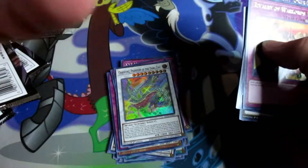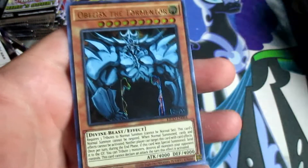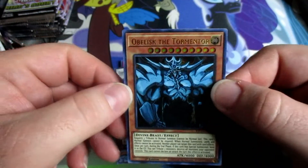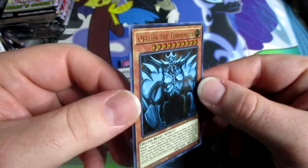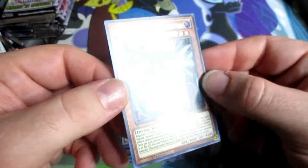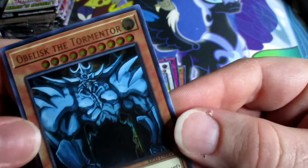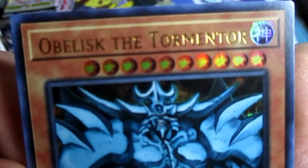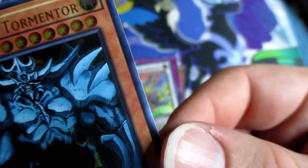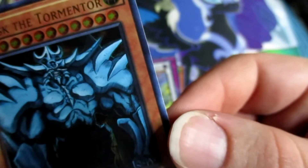As soon as I saw the fusion I should have immediately known the link monster was next. Oh oh oh — we pulled Obelisk the Tormentor! Now I know that might not be super exciting, but considering he just had a deck come out... still, Obelisk was my favorite of the Egyptian gods. It looks like there's something in the stars — noodles told me it's a new rarity!